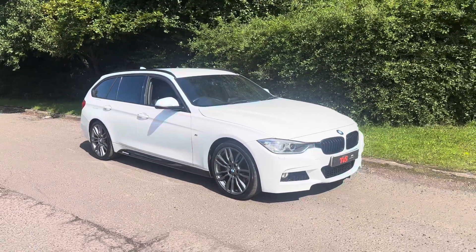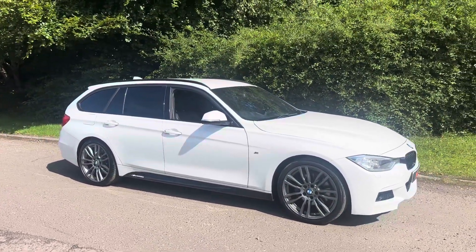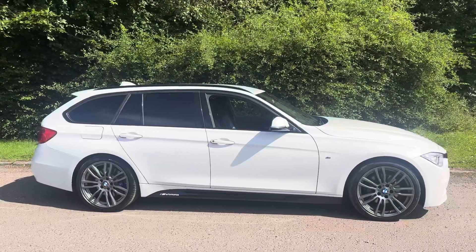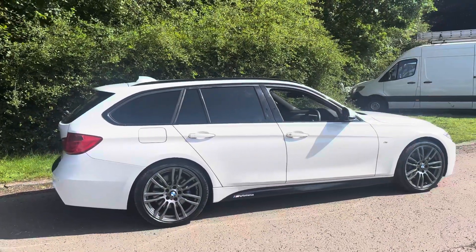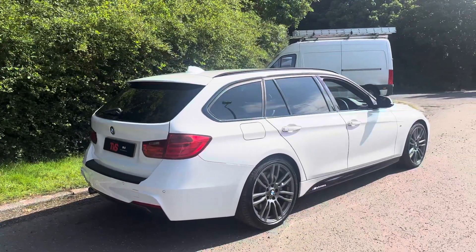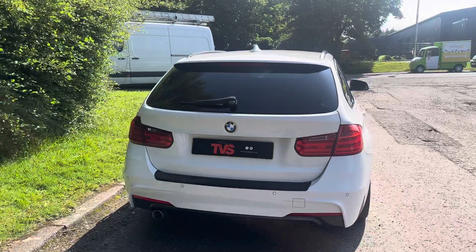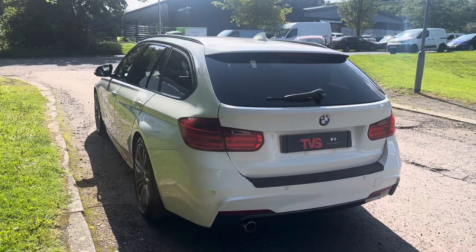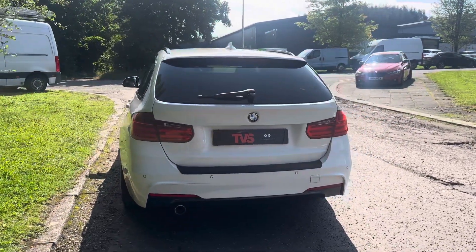Hi there. Here we have the 2014, on a 64 plate, BMW 320d M Sport Plus Touring — which is BMW speak for an estate. It is finished in alpine white and has a full black Dakota leather interior with heated front seats. It has just turned onto 99,008 miles. It's had three former keepers and has comprehensive BMW main dealer service history on the iDrive up to 2020, then independent servicing thereafter from BMW specialists.